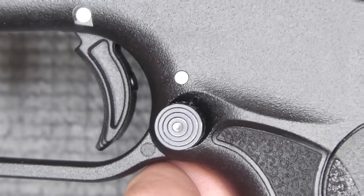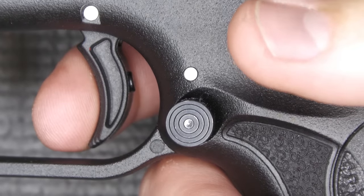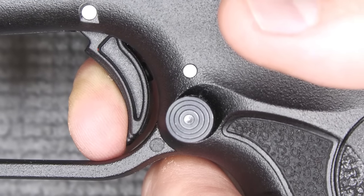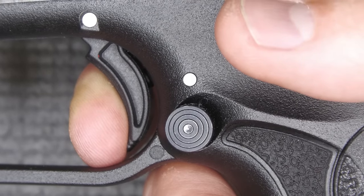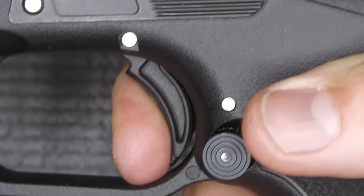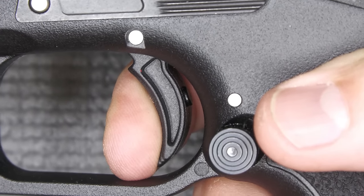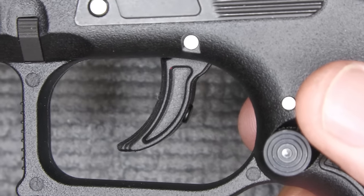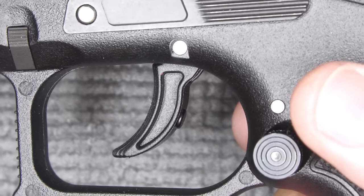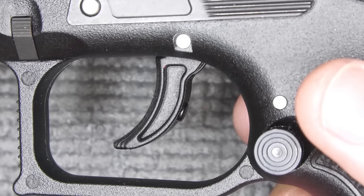Going to single action, you'll watch the hammer come into the rear position. We have a little bit of take-up right to here, and then a really fast, crisp break. Reset — right there — very quick reset. To be honest, the first time we took it out to the range, I went to shoot it and I pulled the trigger before I was ready because the trigger was just that light.